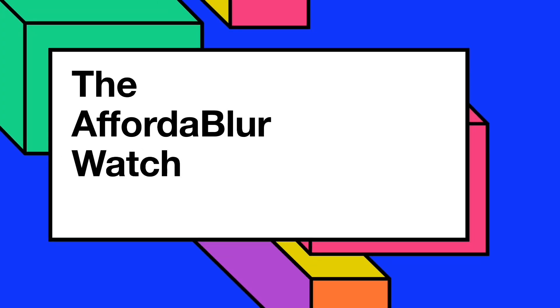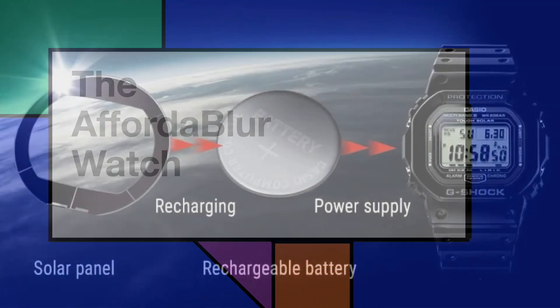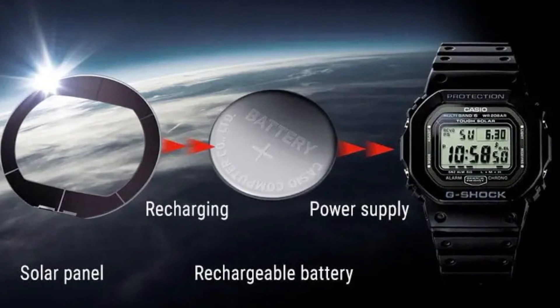Hello, welcome back to the channel, and thanks for watching. In this video, I will try to explore the level of complexity behind battery-powered watch movements.